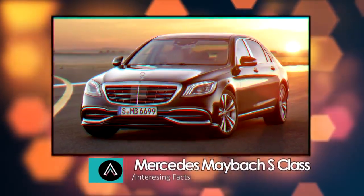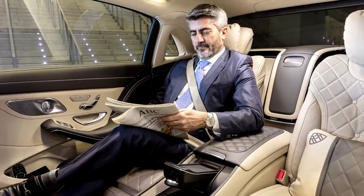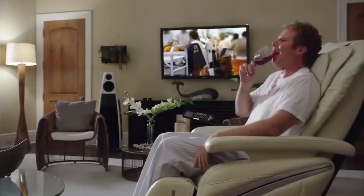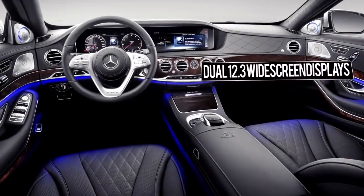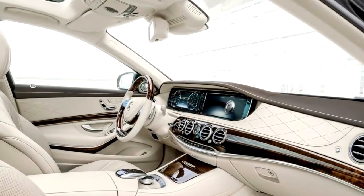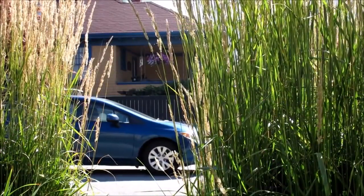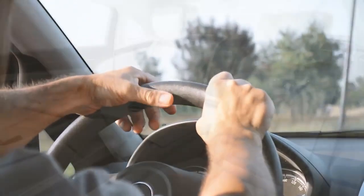Mercedes Maybach S-Class. One look at the inside and you will see it is custom designed for comfort. Each custom leather-covered power reclining seat comes with a pillow and has individualized heating, ventilation, and massage features, with an optional cooling feature as well. The dashboard features dual 12.3-inch widescreen displays set next to each other to create a seamless driver information panel, plus a center-mounted touchscreen. The ambient lighting around the dashboard can be changed to over 60 different colors or themes. The car also comes with standard electronic parking aid, intelligent cruise control, a multi-function steering wheel, and power everything on the interior.